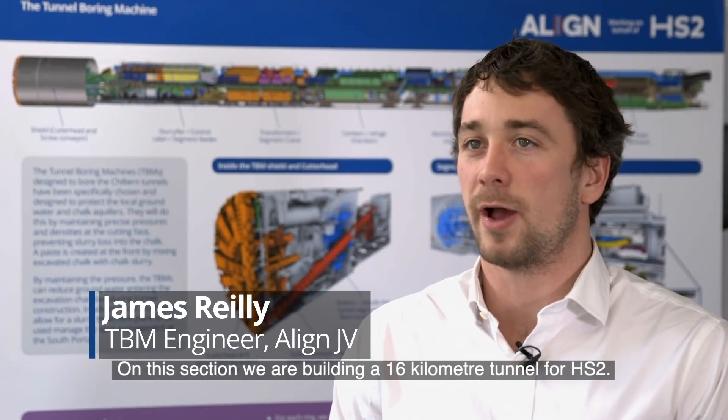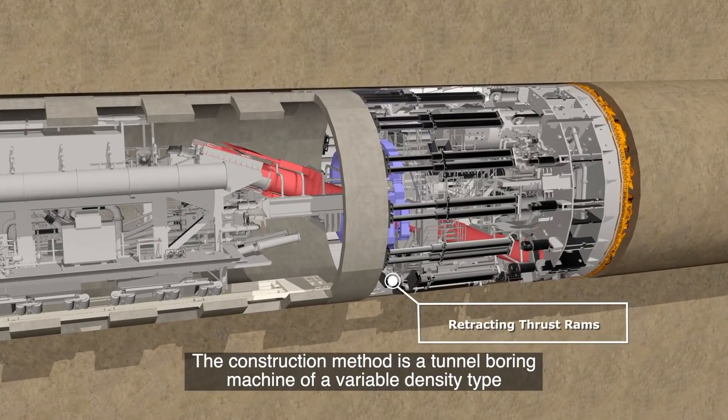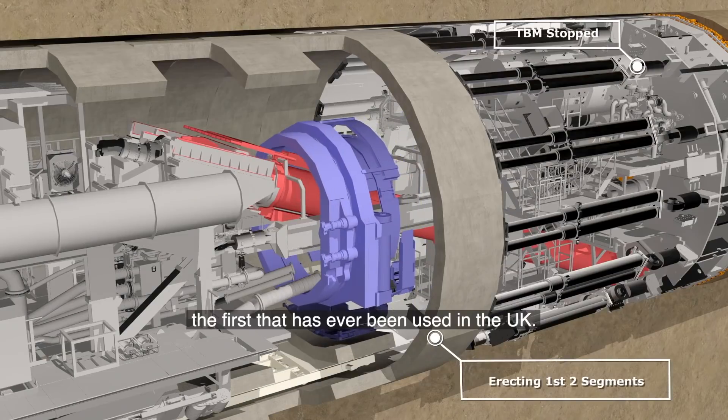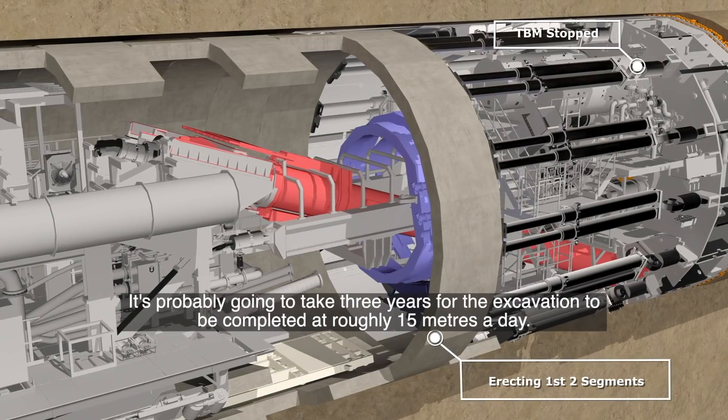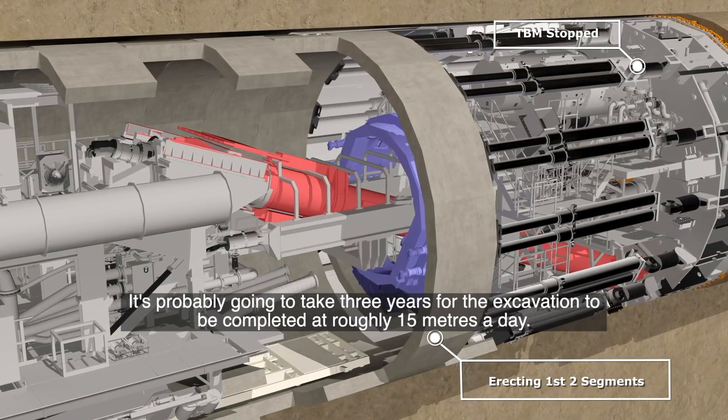In this section we're building a 16-kilometre tunnel for HS2. The construction method is a tunnel boring machine of a variable density type — the first that's ever been used in the UK — and it's probably going to take roughly three years for the excavation to be completed at roughly 15 metres a day.